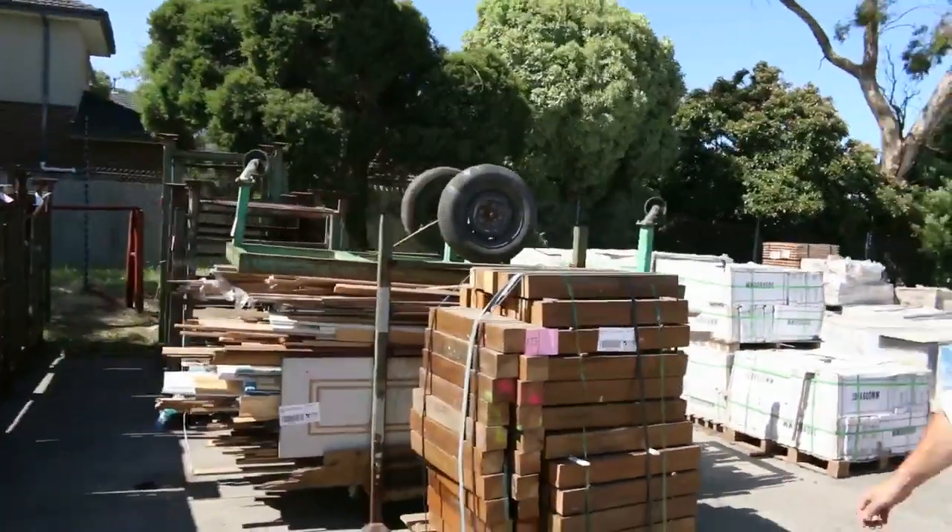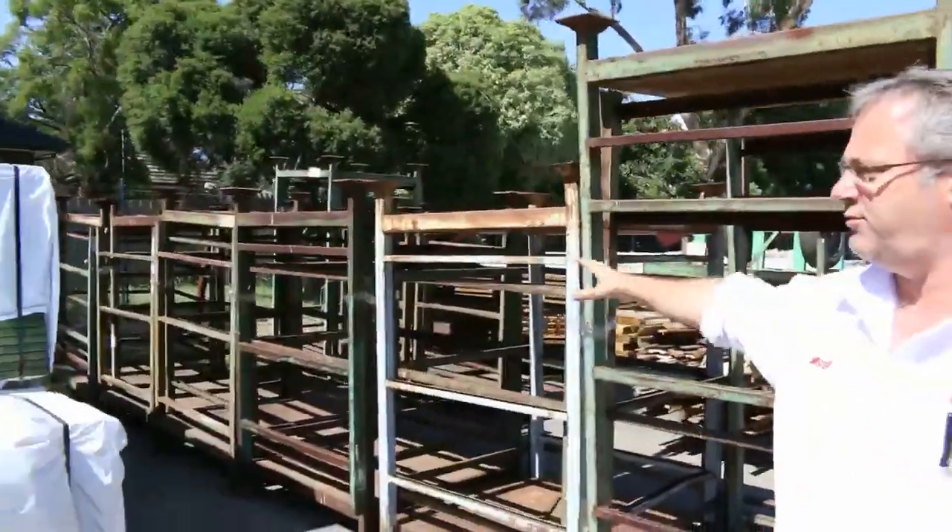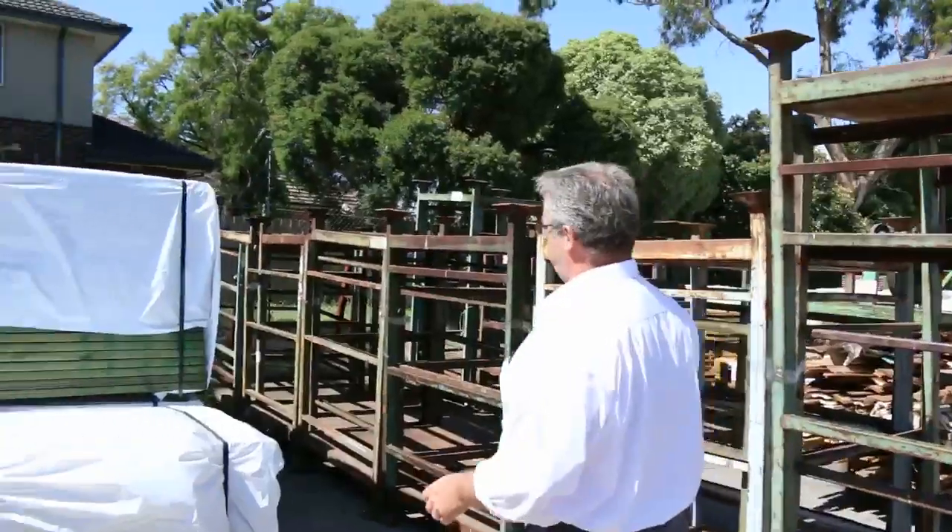Tons of pallets to go out there. We've got heaps of these steel stillages in, sold in pairs. They're unreserved — priced to clear, so make some offers on those. We've got a tonne of those in as well.